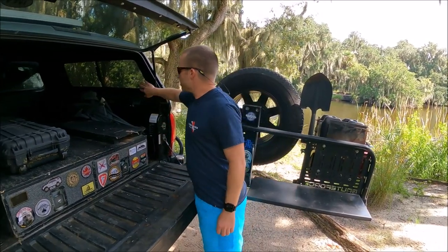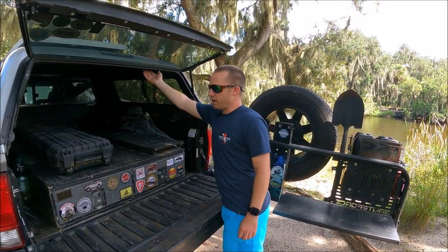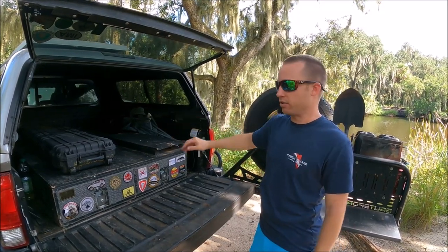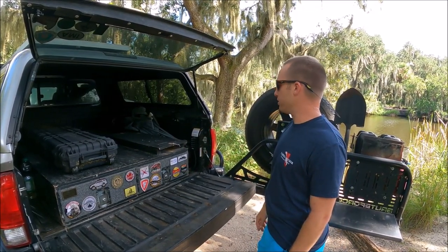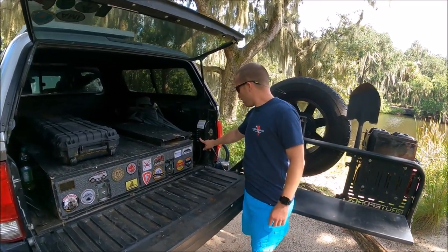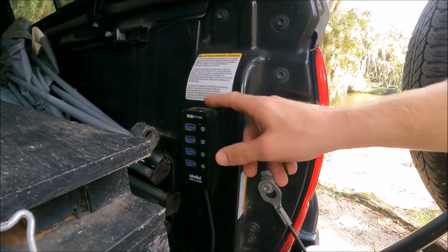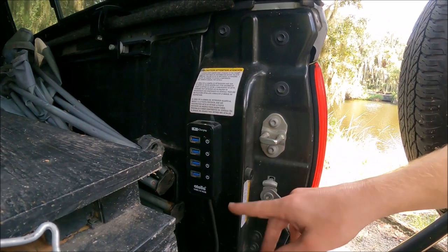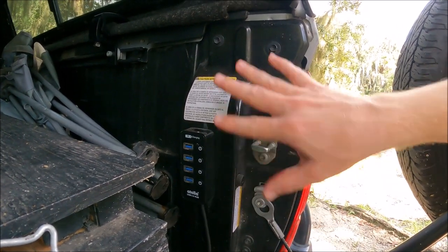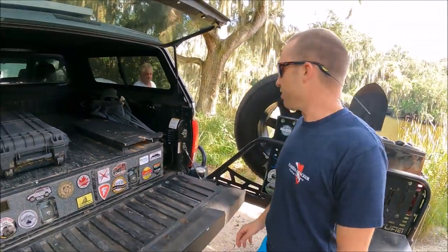The topper has screens on the inside sliding windows and is carpeted, making it really nice. You can lay a sleeping bag and pad down and actually sleep in the back. I also have five fast-charging USB ports — four in the back and one on top — so I can charge all the cameras, cell phones, and keep everyone powered up.